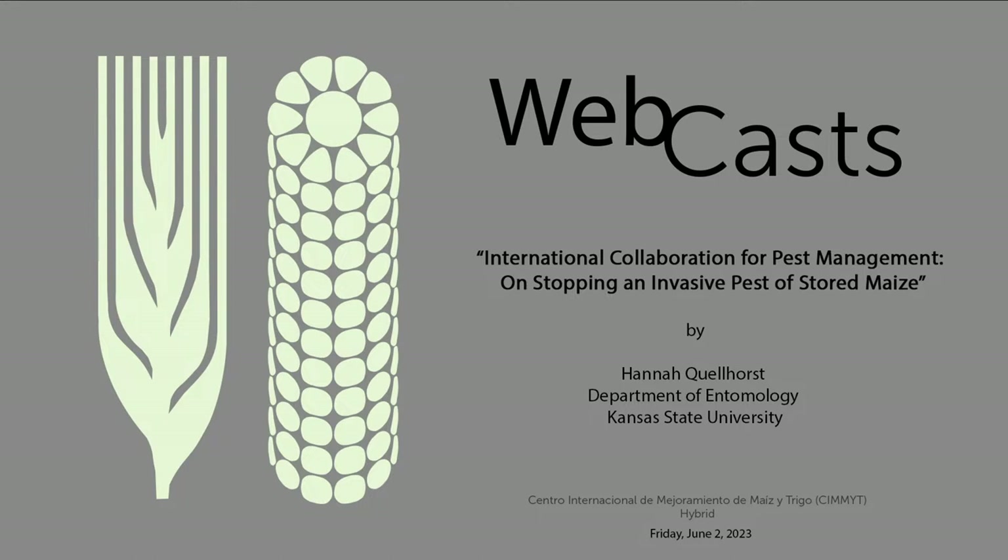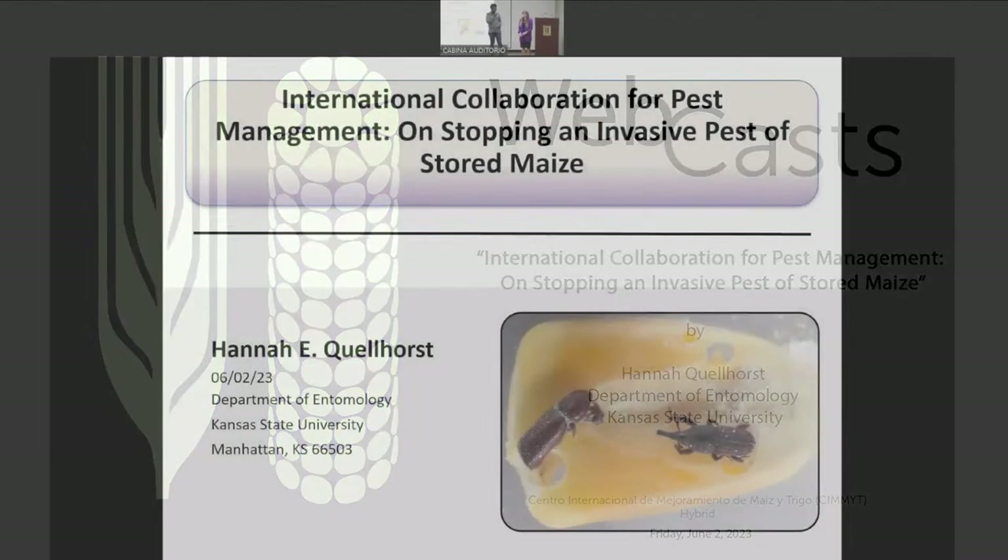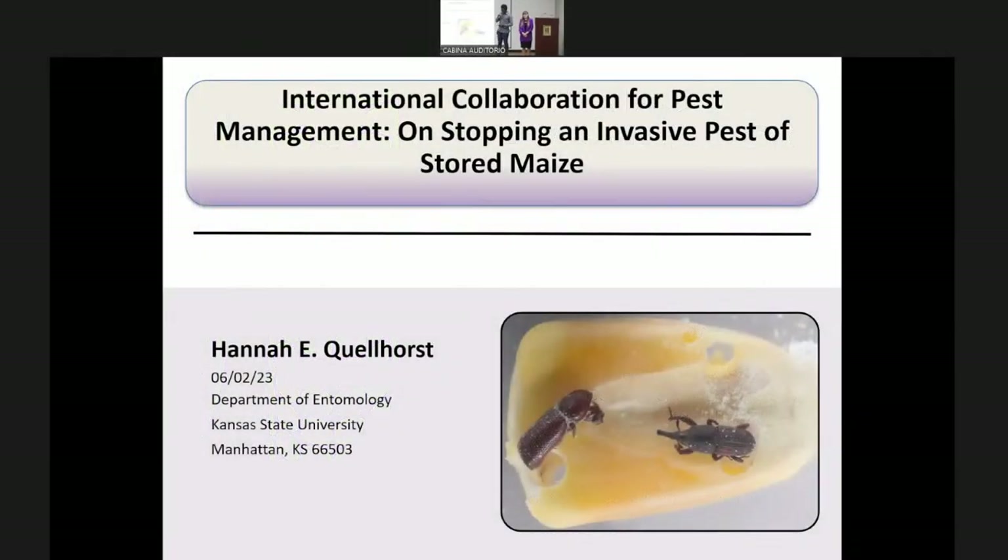Good afternoon. It's my pleasure to introduce Dr. Anna Kellost from Kansas State University. Anna Kellost completed her Bachelor and Master in Entomology at Purdue University and just completed her PhD in Stored Product Entomology at Kansas State University. She is interested in global food security, international development, women's empowerment, and insect biochemistry, physiology, and behavior.